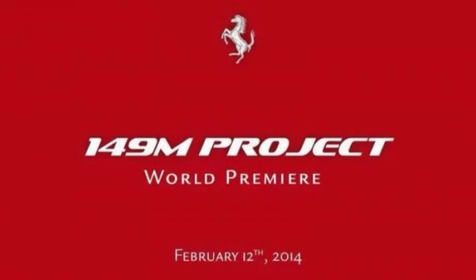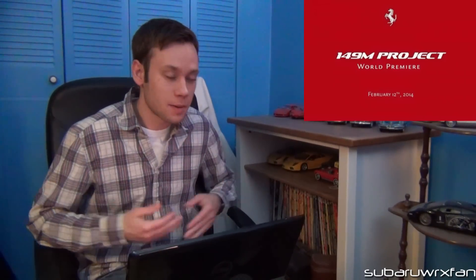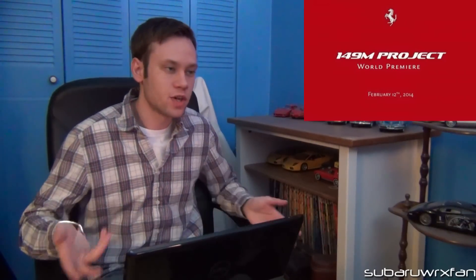Ferrari is planning to unveil the revised California on February 12th. They're going forced induction for the first time in a while — reportedly using the same twin-turbo V8 from the Maserati Quattroporte, with 523 horsepower and 523 foot-pounds of torque. It'll still have the retractable roof, and they're saying this one might look a little more like the F12 Berlinetta, which is a good idea. I love the way the F12 looks, so that'll be interesting to see when it debuts.